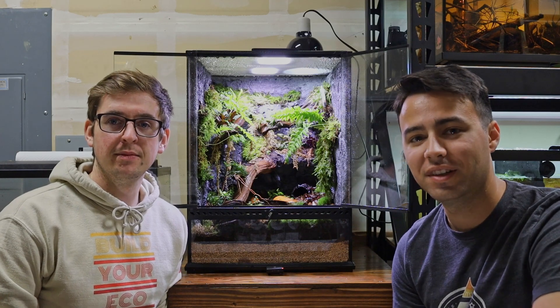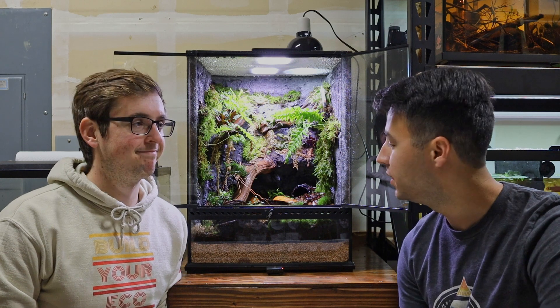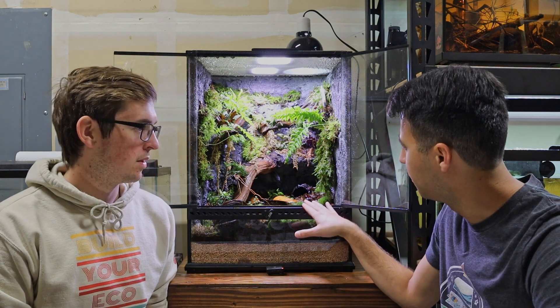Hey guys, so today we're in the Beta Botanicals headquarters for a deep dive with Ben, the CEO of Beta Botanicals, on his frog habitat.